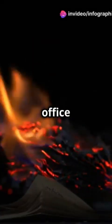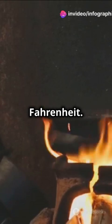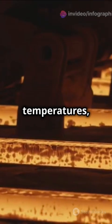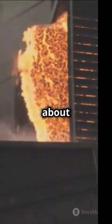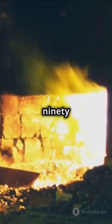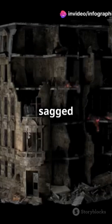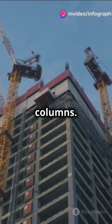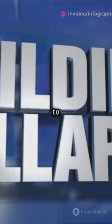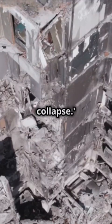The fires, fueled by jet fuel and office materials, reached temperatures over 1,100 degrees Fahrenheit. While steel doesn't melt at these temperatures, it weakens significantly — losing about 50% of its strength at 1,100 degrees Fahrenheit and up to 90% at 1,800 degrees Fahrenheit. As the floors sagged from heat, they pulled on the perimeter columns. Eventually, the combined stress led to a catastrophic failure and the buildings came down in what's known as a progressive collapse.